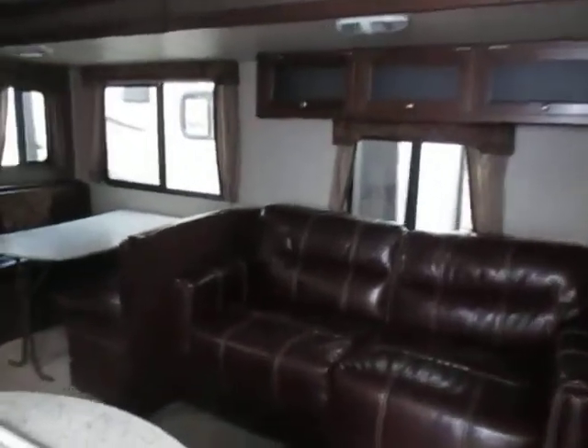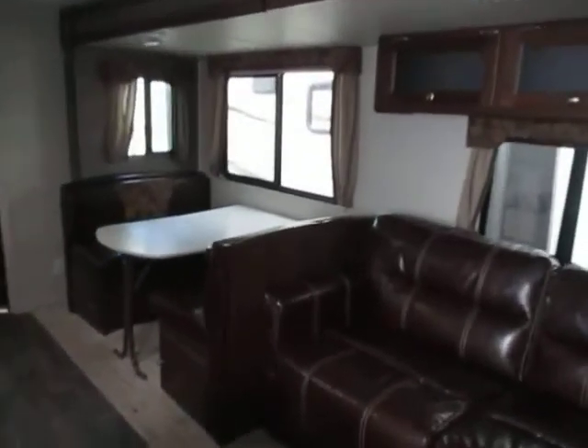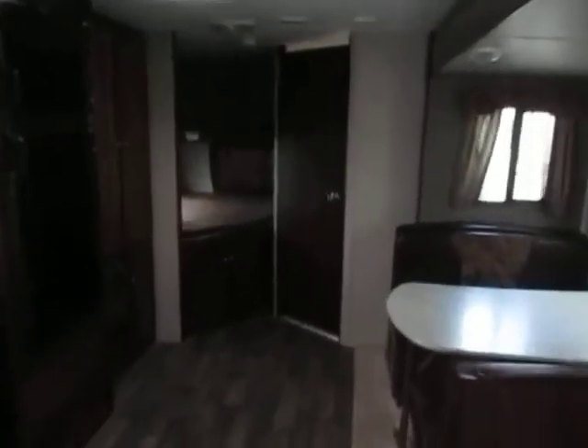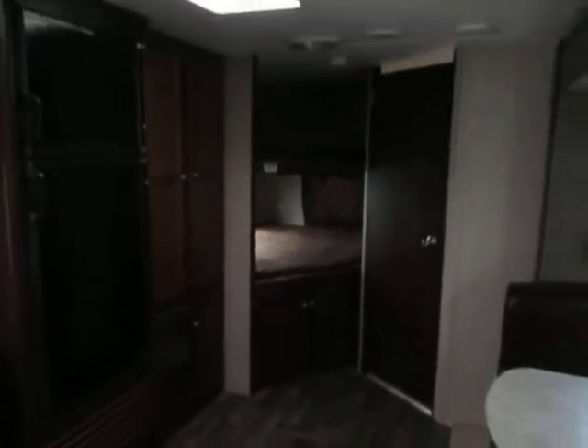2016 Outback 274 BH — nice large slide out with the sleeper sofa and dinette, double over double bunks in the back with a 300-pound top bunk rating. Nice amount of storage, pantry area, and bathroom here in the back corner.